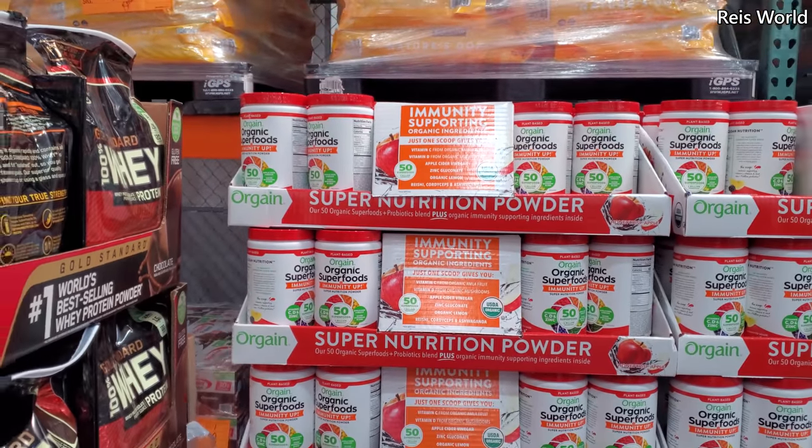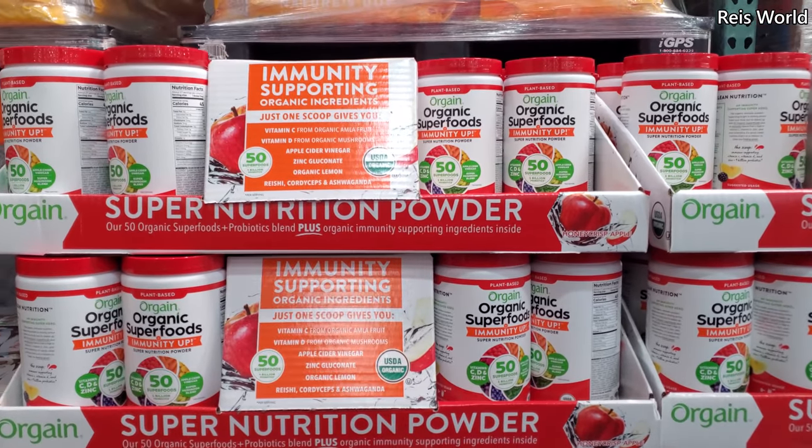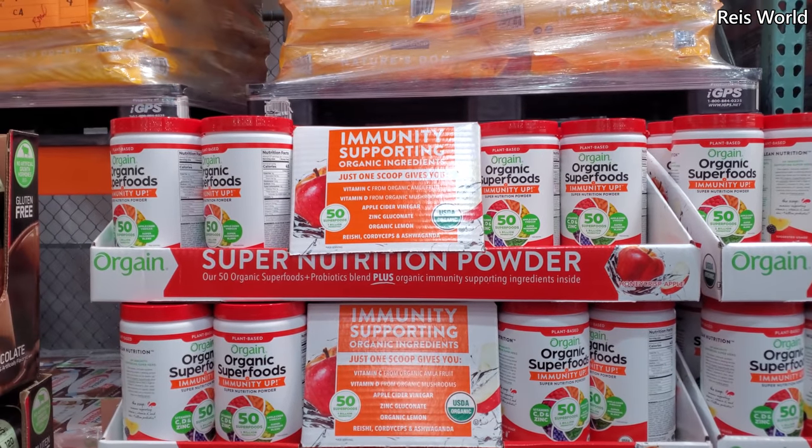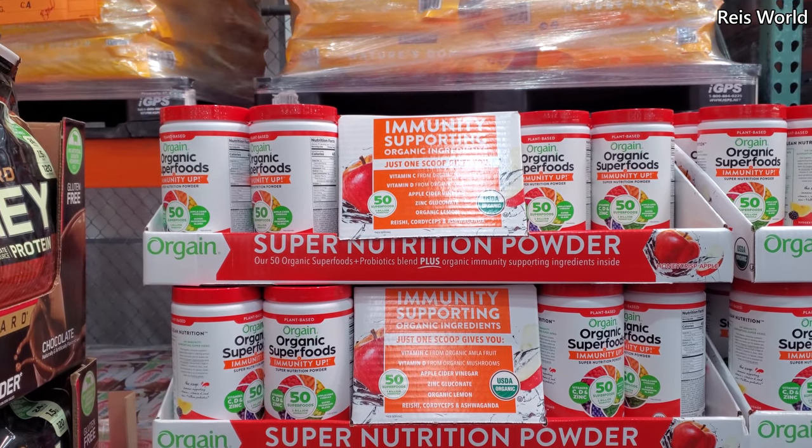Immunity support. $18.99, $5 off, and expires January 31st.